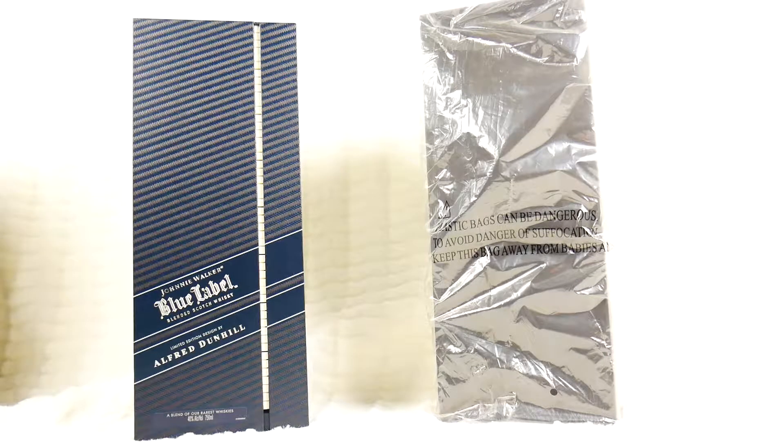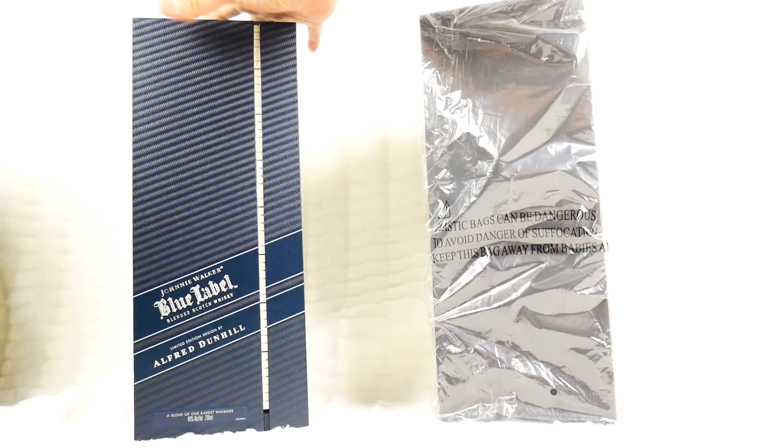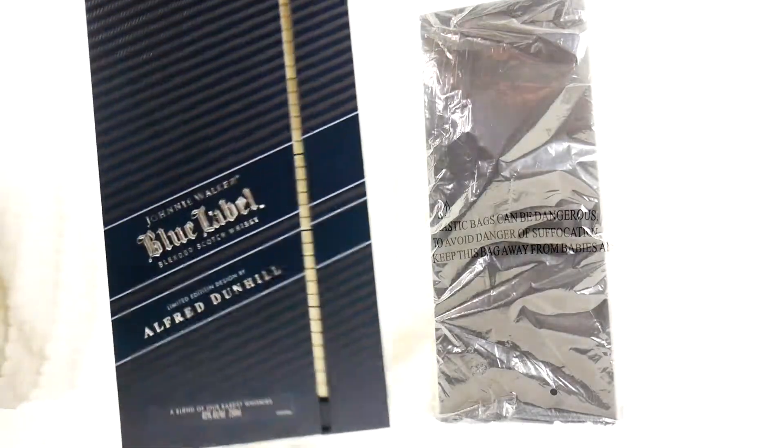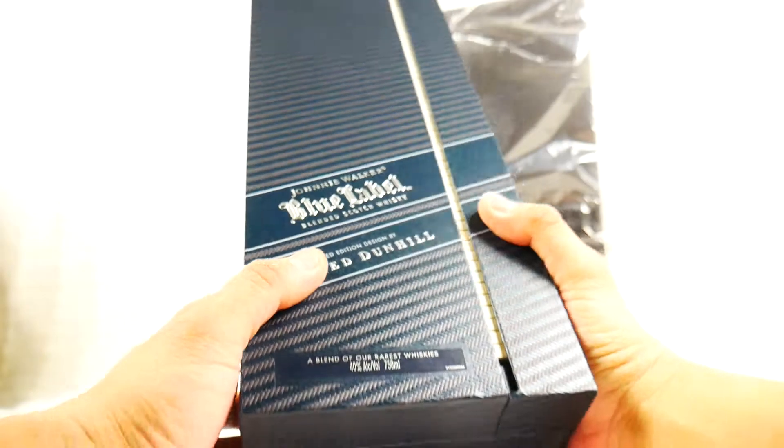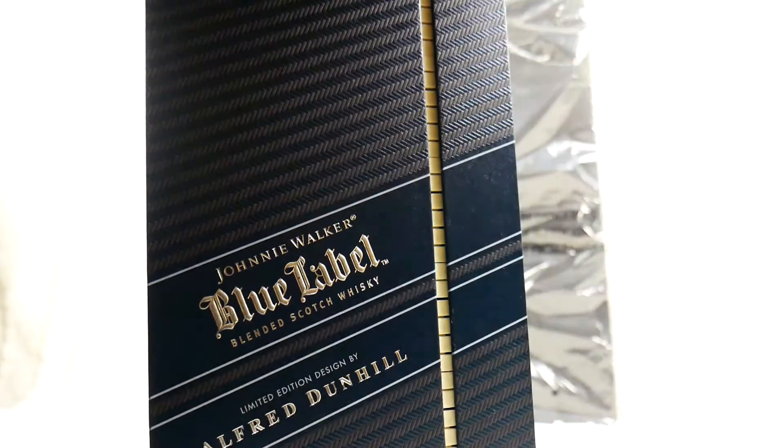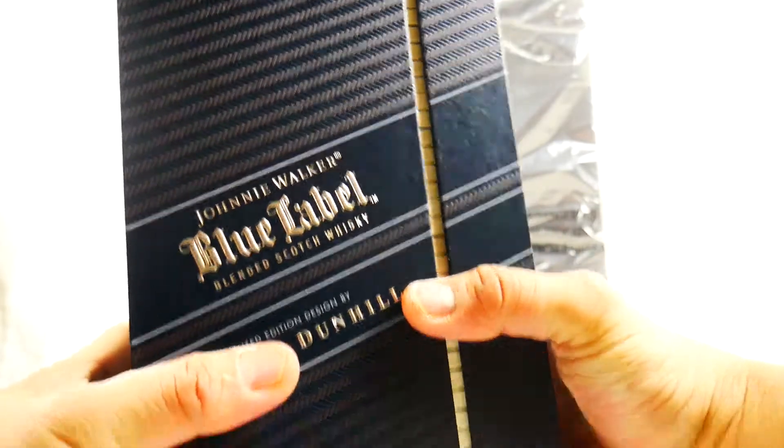Today we have the Alfred Dunhill Johnnie Walker Blue Label — the journey walk, blue label. The very limited edition. Here's the package.